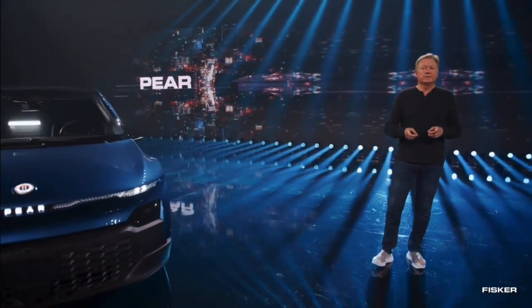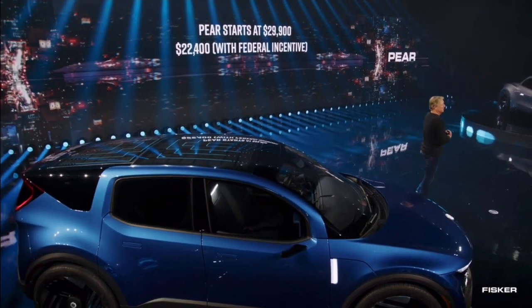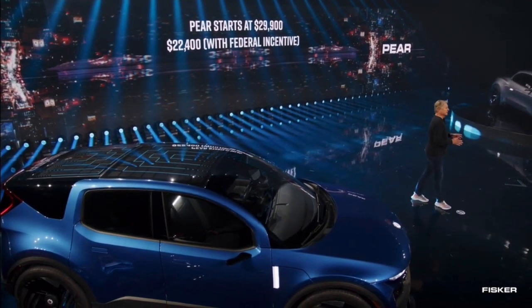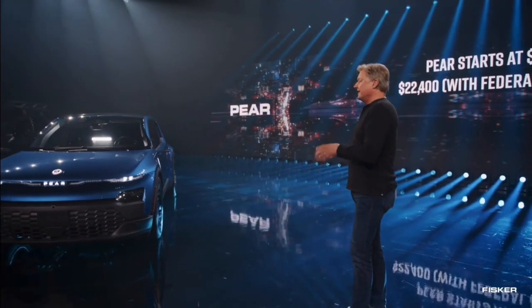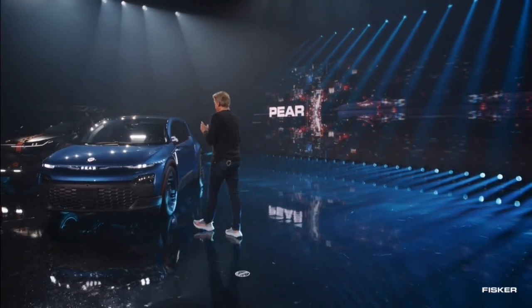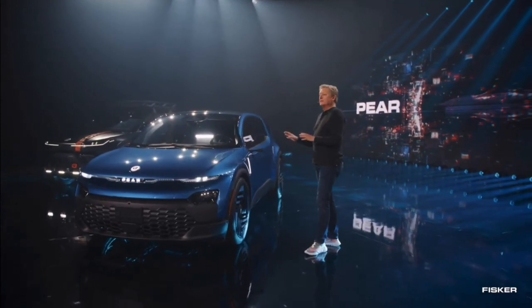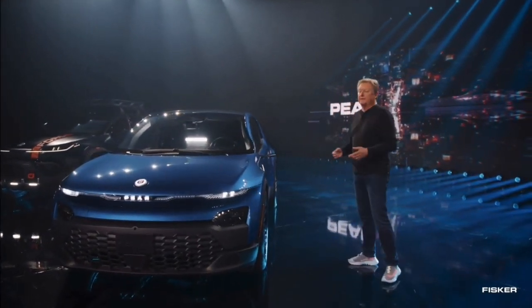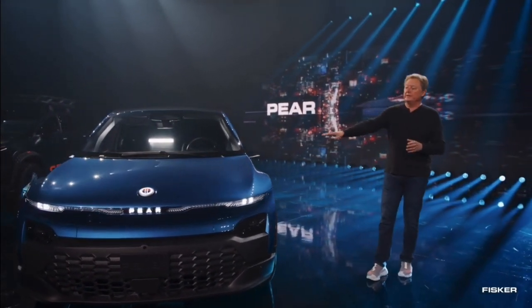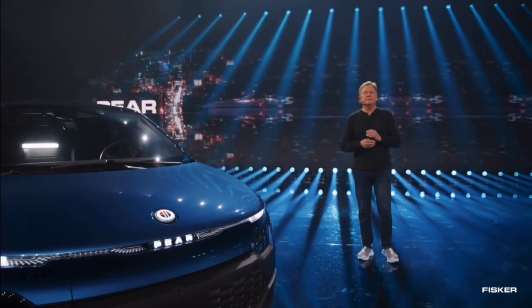I can 100% confirm — because we have pretty much finished developing and designing this vehicle — that this vehicle will start at $29,900. After federal incentives, because we're going to build it here in the U.S., the price will be $22,400. That's a heck of a lot of car for the money. With all these different details, we can also broaden our market appeal — for example, putting food in the frunk so you don't have it smelling inside the car.